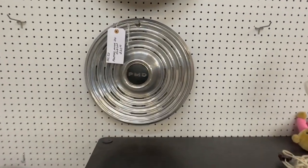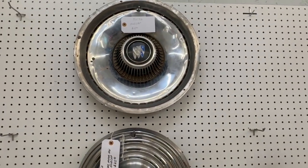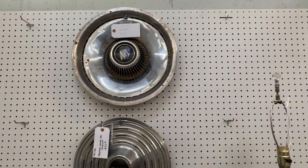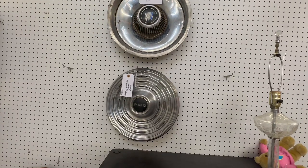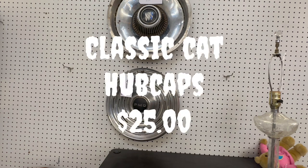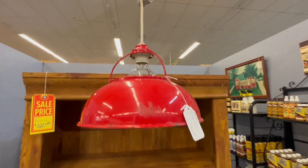Hubcaps are very versatile decorations. You can just hang them on the wall by themselves — looks cool in any man cave or garage — or you can make clocks out of them. I've seen people put Roman numeral stick-on numbers around them and put a clockwork on the inside to make clocks. Either way, not too highly priced — you can pick these up for around $25 a piece.